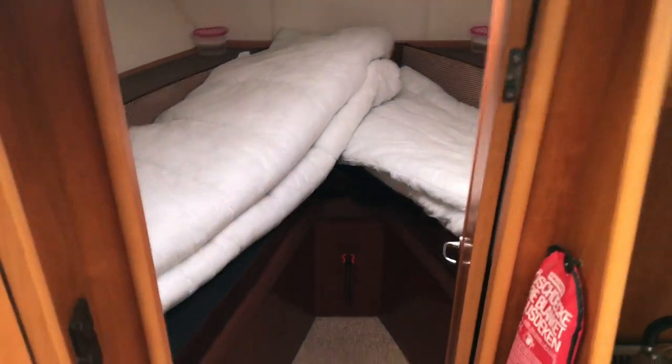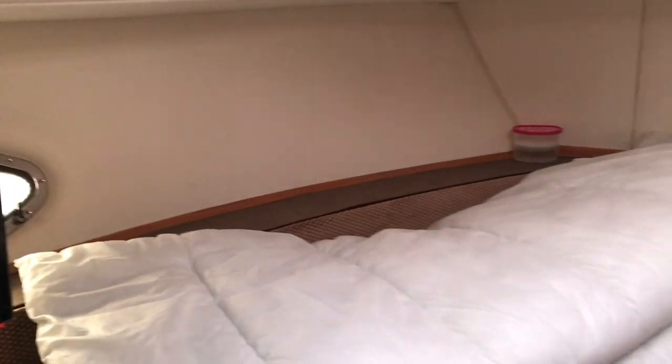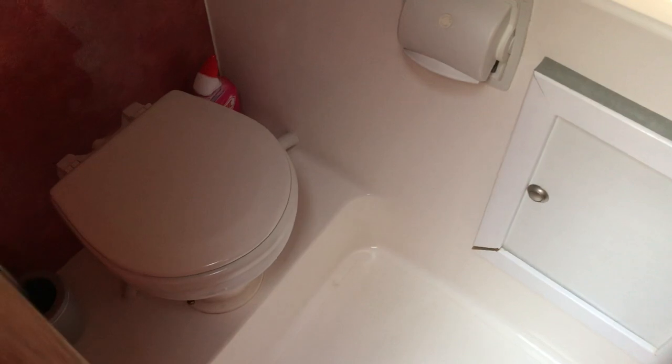There's a V-berth in the front — not made up at the moment but you can see it clearly. Linings are all good and nicely presented. This is one of two heads — there's a shower and WC in here as well.